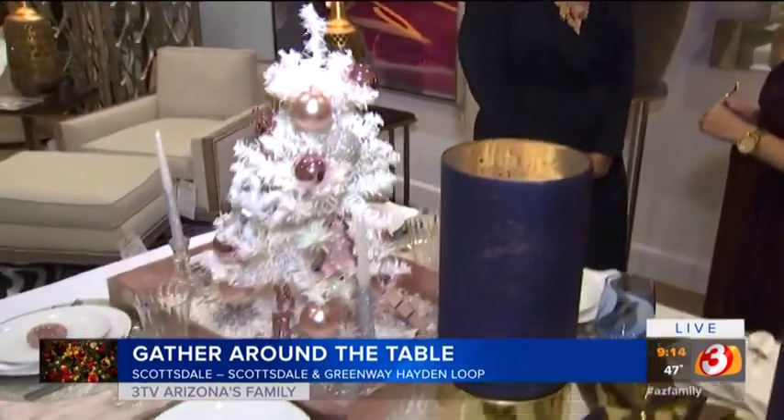I have a golden fork and you know how I feel about that. The food is important, but so is the presentation, my friends. I have Yvette Craddock with us. We're at La Maison in Scottsdale and Yvette is a designer. She has come up with three different really cool looks for our tables. Good morning to you. Good morning, thank you for having me.